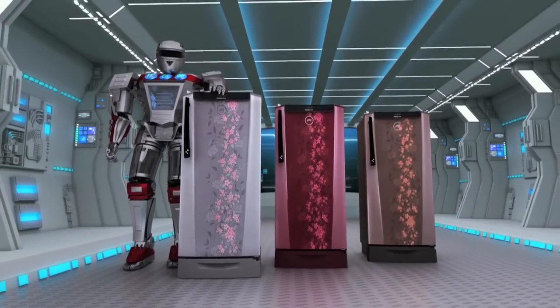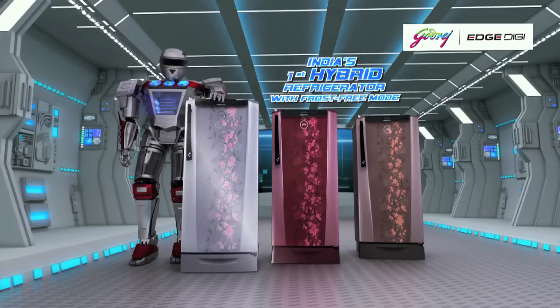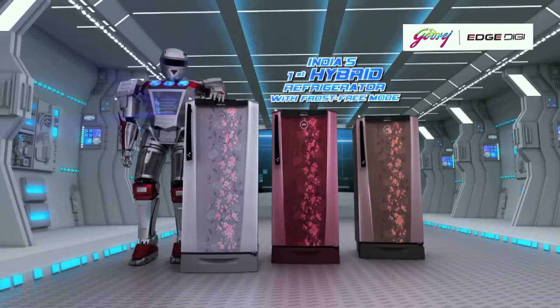India's first and only hybrid refrigerator with a super-intelligent frost-free mode is available in a wide range of colors, all set to cater to the evolving needs of today's consumer.